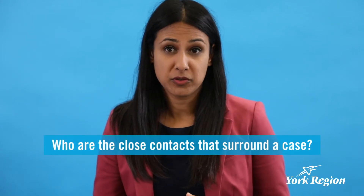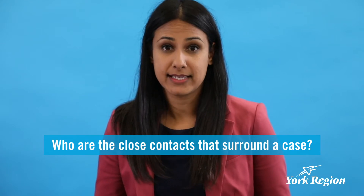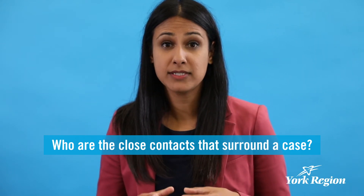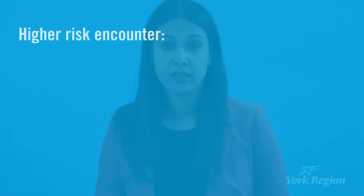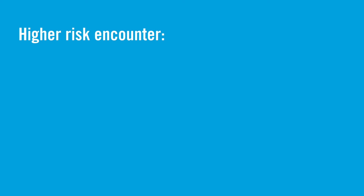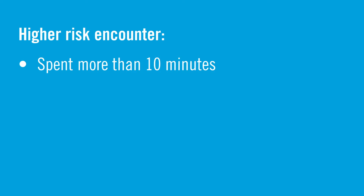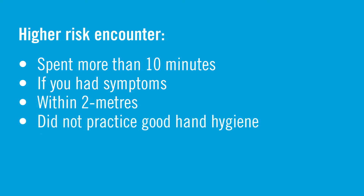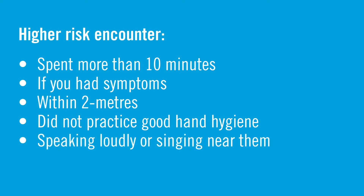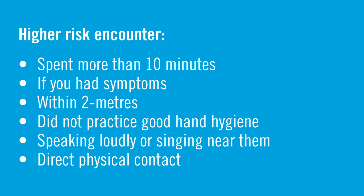Close contacts are the ring of people around you that need to be quickly isolated. These are people who have had a high-risk exposure to you as a case while you were able to transmit the disease. In general, things that make an encounter you had with someone higher risk include the duration of time spent with them, if you as the case had symptoms during that encounter, if you were within two meters of them, if you were not practicing good hand hygiene, if you were speaking loudly or singing while in their proximity, or if you had direct physical contact with them.